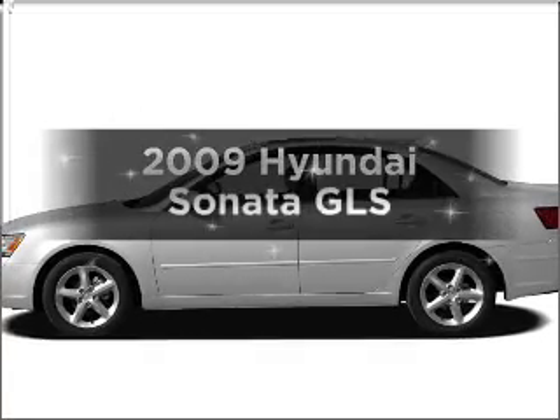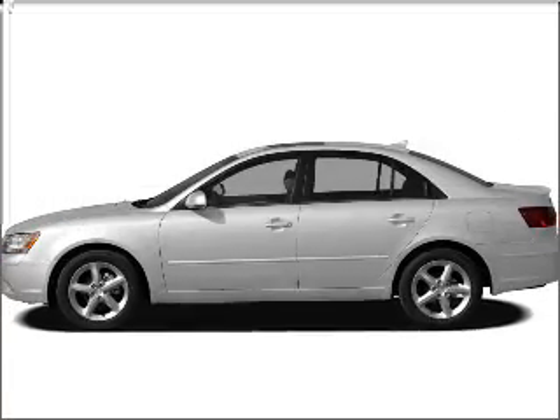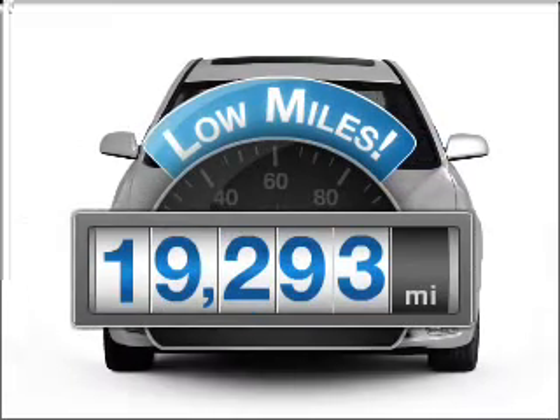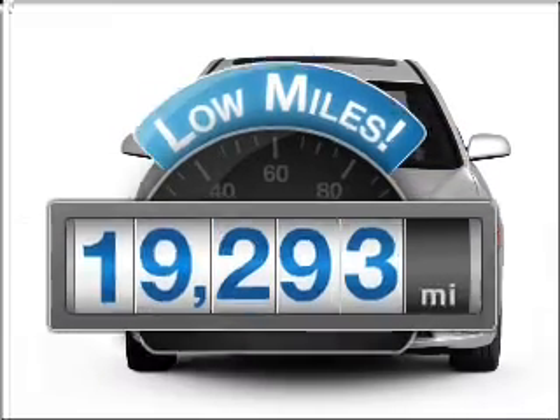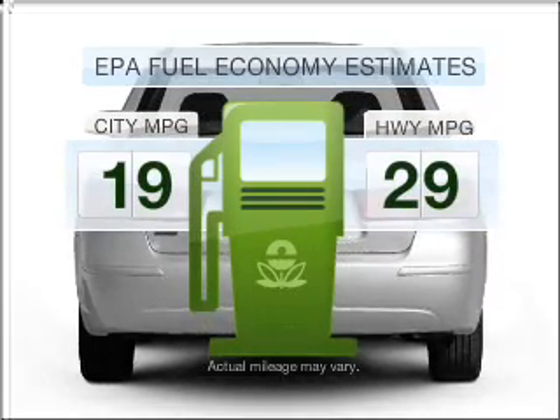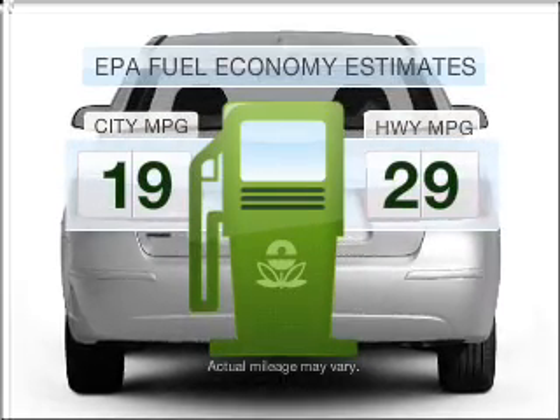Introducing the 2009 Hyundai Sonata. This is the set of wheels you've been looking for. Low mileage is an important factor in your purchase, and this vehicle delivers a low odometer reading. Run all over town and back home again without worrying about filling up when driving this fuel efficient ride.